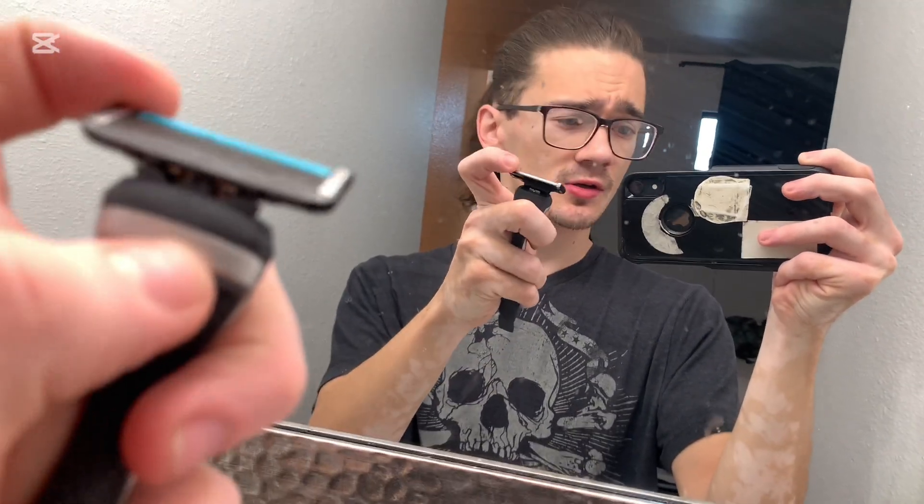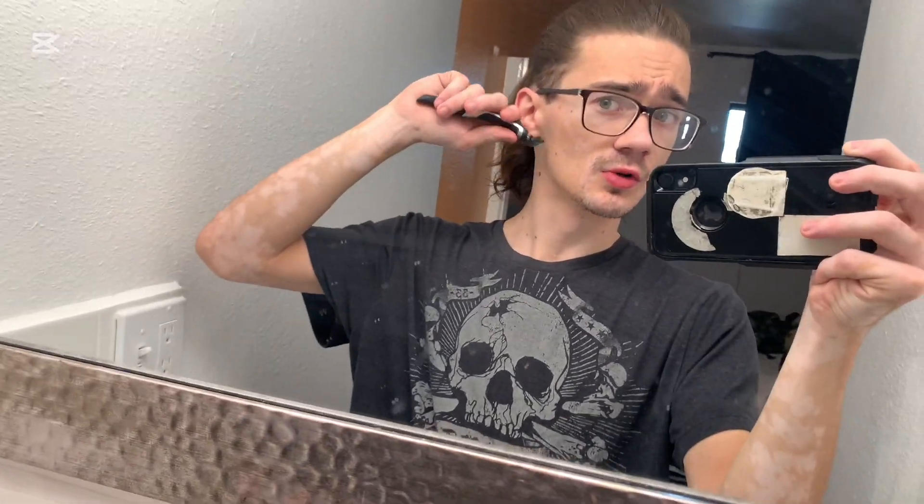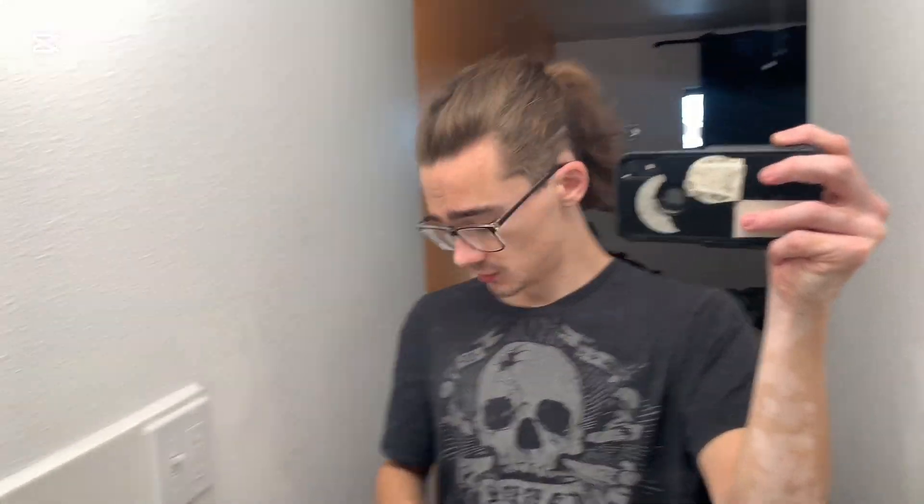So we're just shaving the sides. This razor has a really cool feature where it has a single blade on the very top that gets really close to the skin, so you're able to shave pretty well. My phone almost fell — that would have been funny. Anyway, I'm ready but I have to head out.